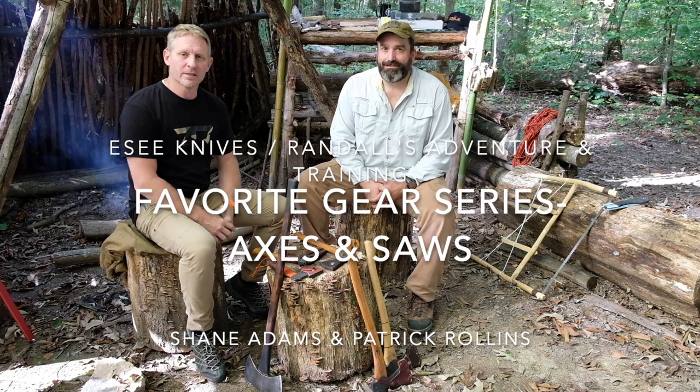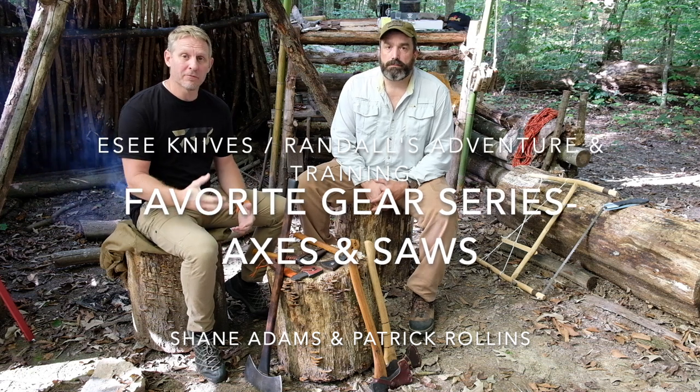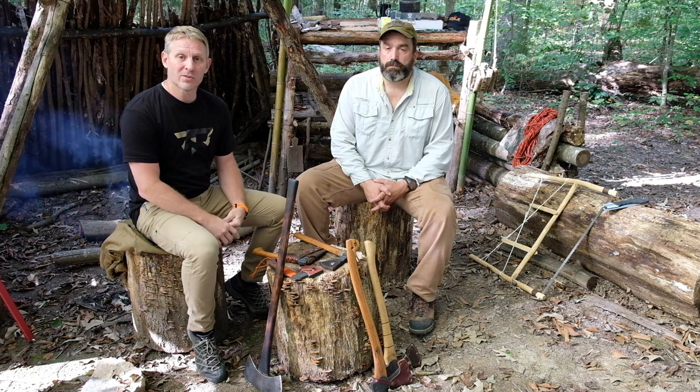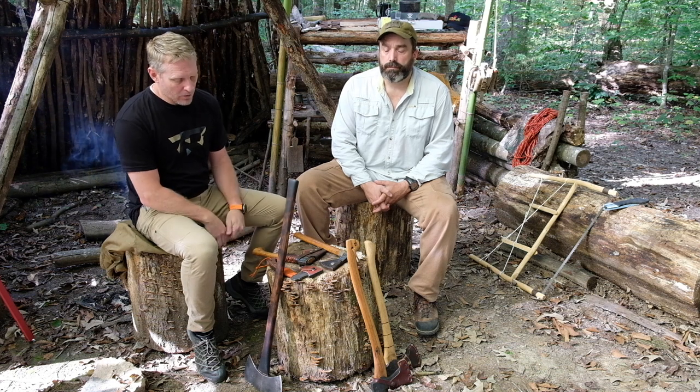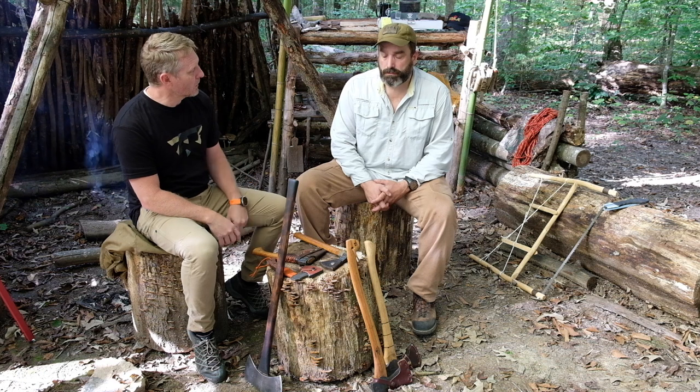Hey folks, this is Shane and Patrick with SC Knives and Randall's Adventuring Training, and we're back again for another one of our favorite gear series videos. We got so many comments and suggestions from you guys based on our last one. Today we're going to start in with axes and saws. Patrick, what did you bring us today?